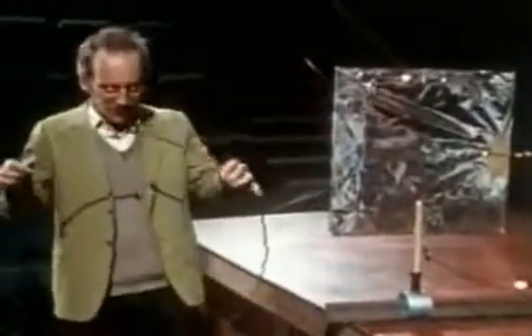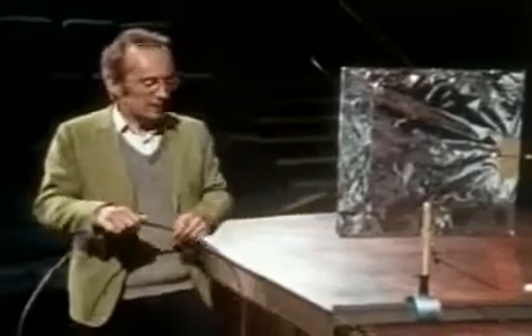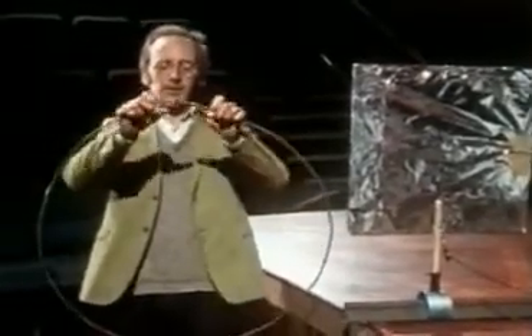This was Hertz's receiver. It's simply a loop of copper wire. The big spark creates radio waves with enough energy to make a tiny spark jump across the gap between these balls in the receiver when they're held very close together.